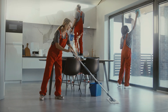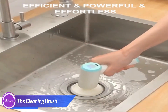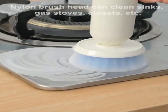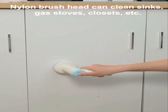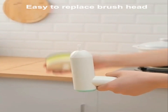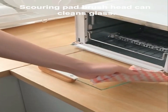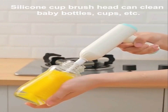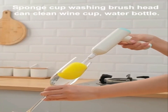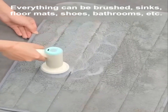Sometimes cleaning up feels like an endless chore. But what if you had a little extra help — something powerful, efficient, and ready to tackle even the toughest grime? The handheld electric spin cleaning brush is the ultimate tool for making cleanup faster, more efficient, powerful, and effortless. With a replaceable brush head, this handheld wonder is perfect for all kinds of kitchen messes, with a nylon brush, steel wool head for pots, grills, and gas stoves, and a silicone cup brush head that can clean baby bottles and cups. Everything can be brushed — sinks, floor mats, shoes — you name it.